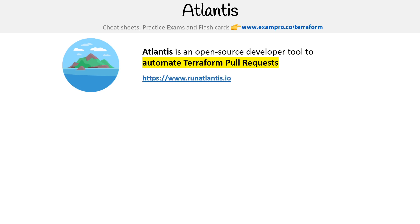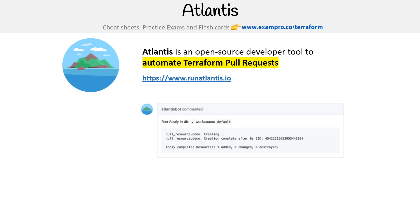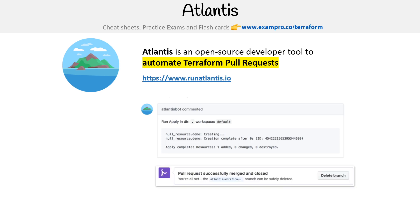The idea is once this is installed on your GitHub and you merge a pull request, it's going to go ahead and do a Terraform apply. So this would be a way for you to do GitOps or to automate your infrastructure as code.